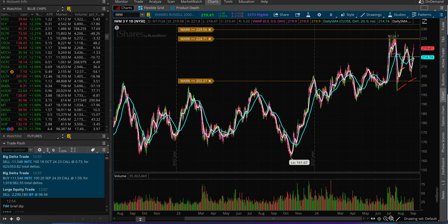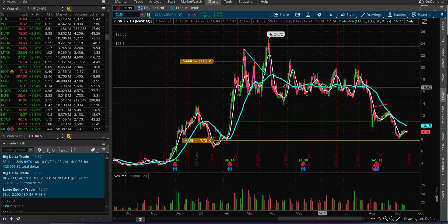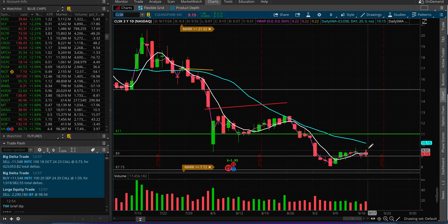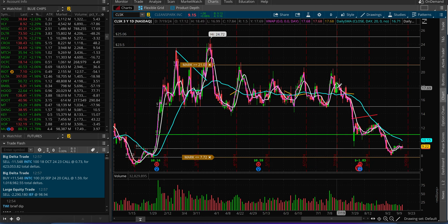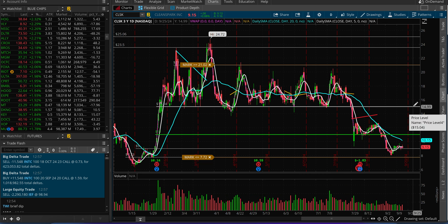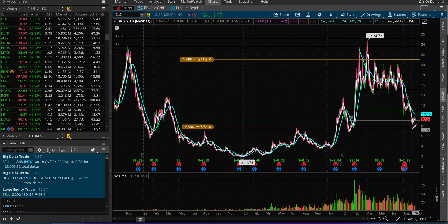CleanSpark does not look bullish at all. In order for me to be bullish on this name, I want to see it at least turn green this year, maybe get back above $11. Whatever time frame you look at, it is in a downtrend. It has captured a lot of people right here and $15 is going to be a pretty strong resistance level going forward. If it breaks $8 to the downside, it can come down to $6. Right now it's trading at $9.